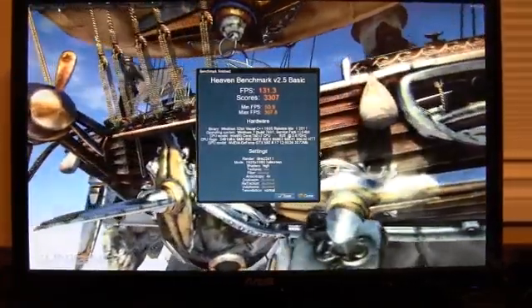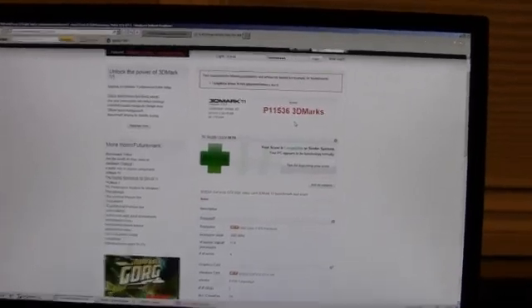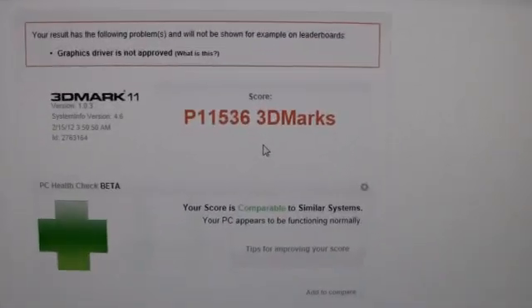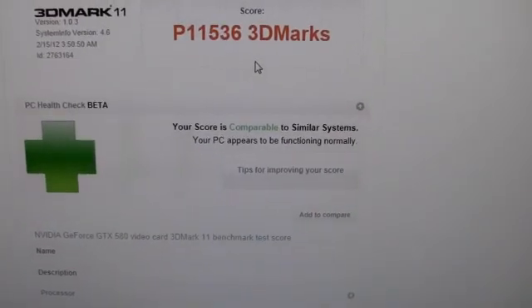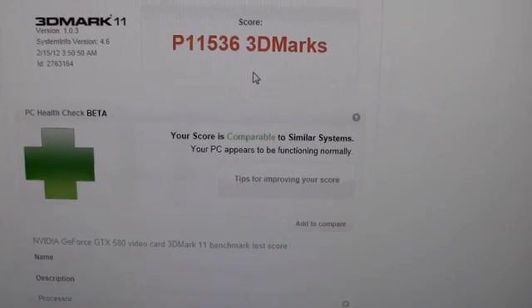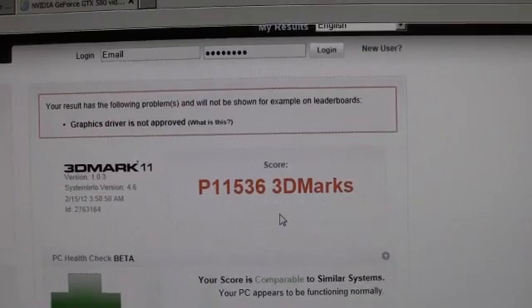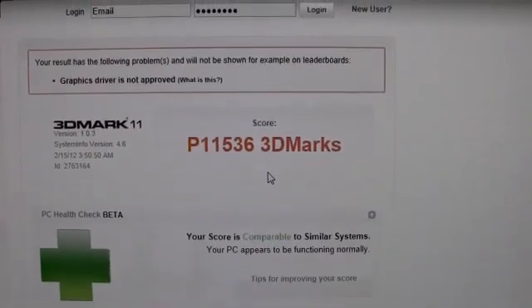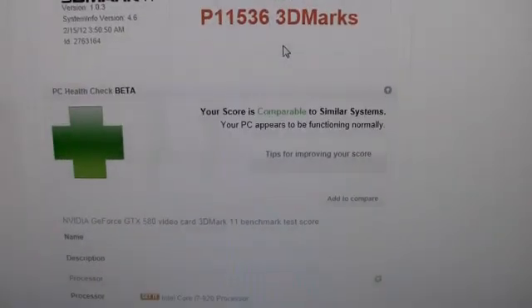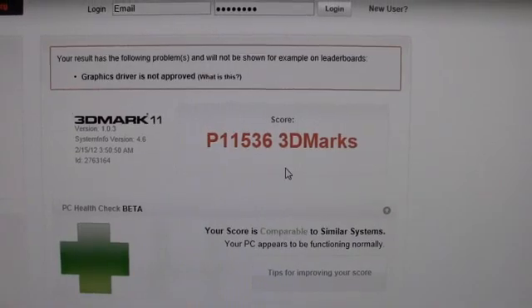Now let's get into 3D Mark 11. The test is completed and we've got a P score of 11,536. The score is comparable to similar systems and seems to be functioning normally, except my graphics driver is not approved — I'm using a beta graphics driver right now, so it must just not be approved by FutureMark yet. That's our 3D Mark 11.